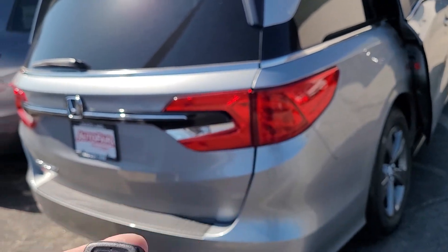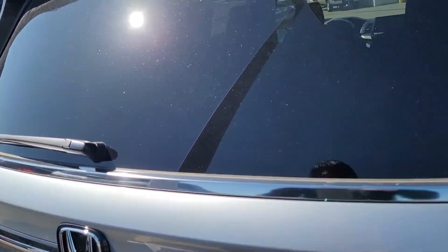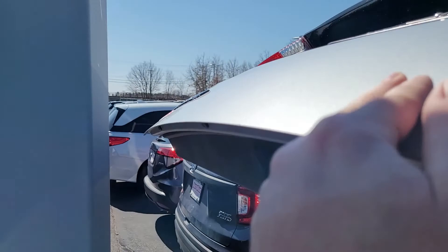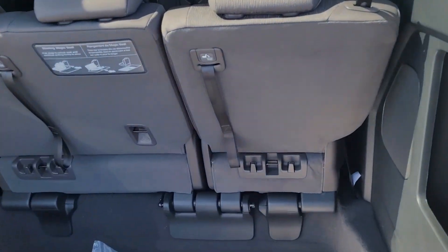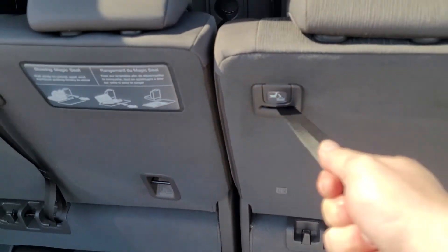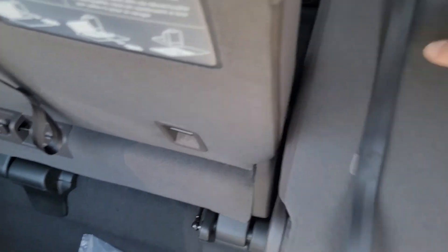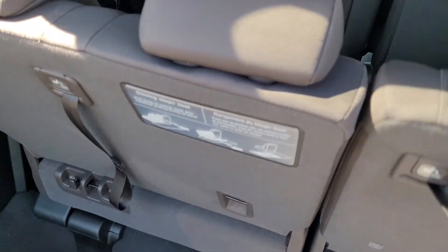You also have remote engine start. Opening up the back here, you do have the magic stow-go seating right here. Everything would normally lay flush, but we do have the floor mats down there so it's not going to be perfect, and then just lock it into place.